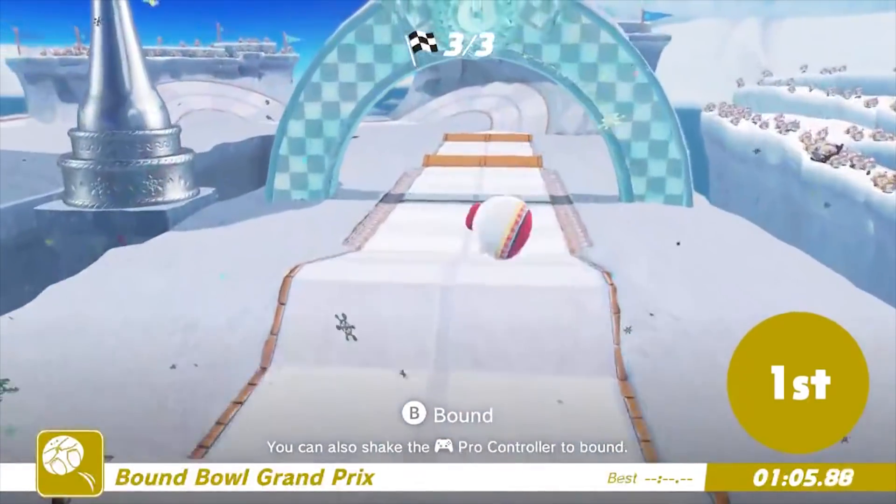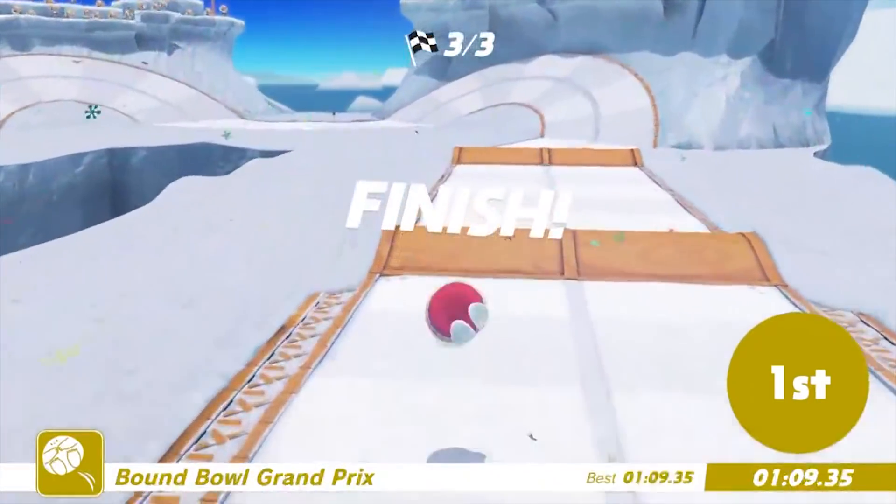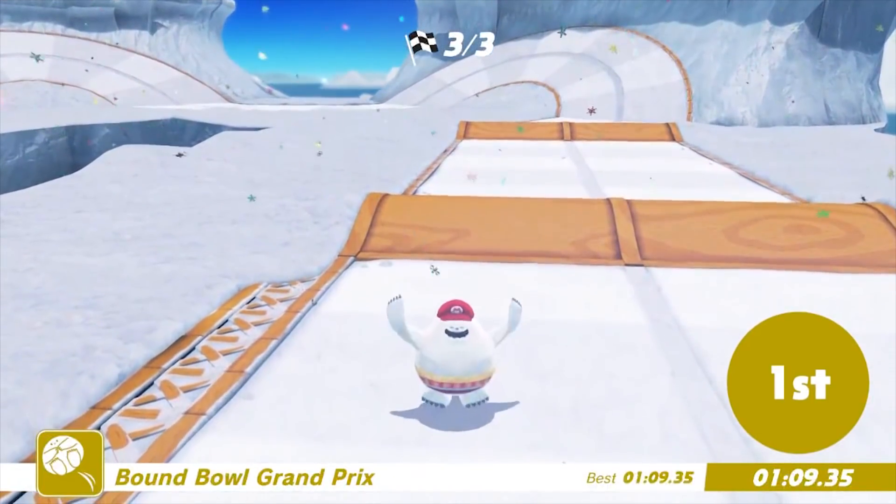Bound Bowl Grand Prix is a fun and unique take on a racing game, and we would for sure play a full game based on rolling, bounding, and smashing our opponents off course. Plus, if we were playing as an actual Cheverian, we wouldn't have to worry about the fact that we possessed someone and were forcing them to race against their will.